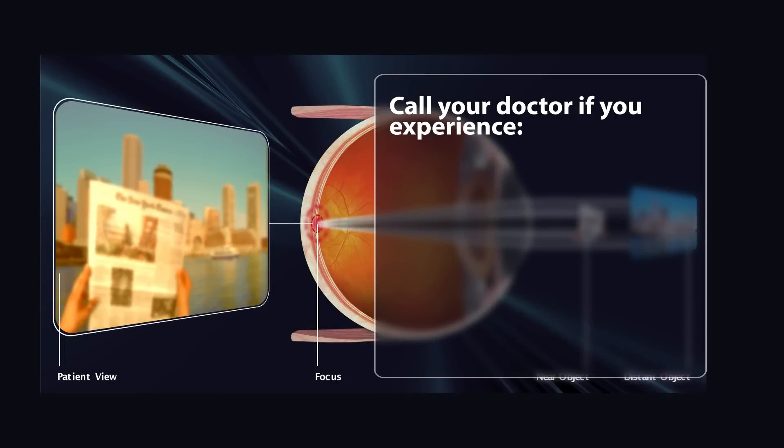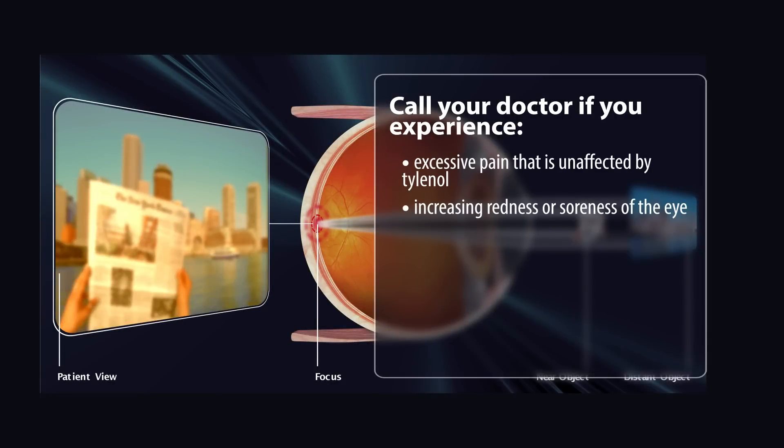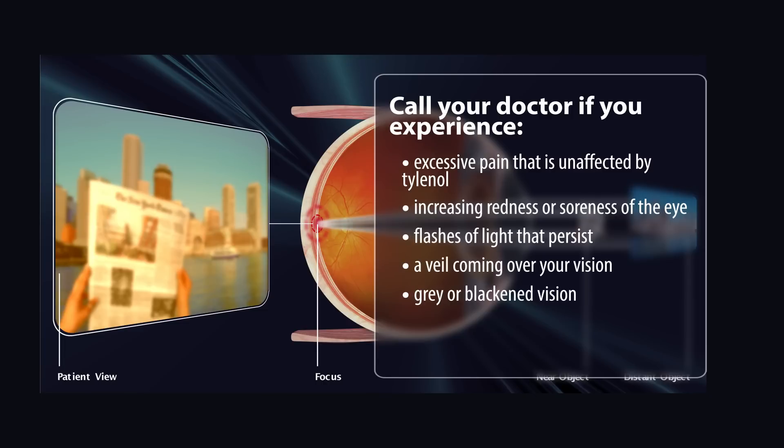Finally, patients should call their doctor at Millen Eye Center if they have any questions or experience any of the following symptoms: excessive pain that is unaffected by Tylenol, increasing redness or soreness of the eye, flashes of light that persist, a veil coming over your vision, gray or blackened vision, or a fever over 101 degrees or persistent nausea or vomiting.